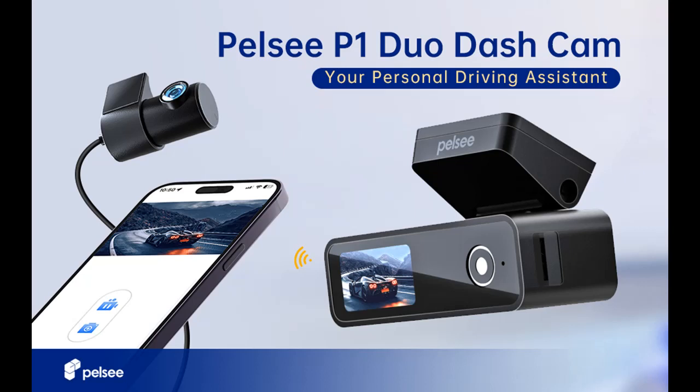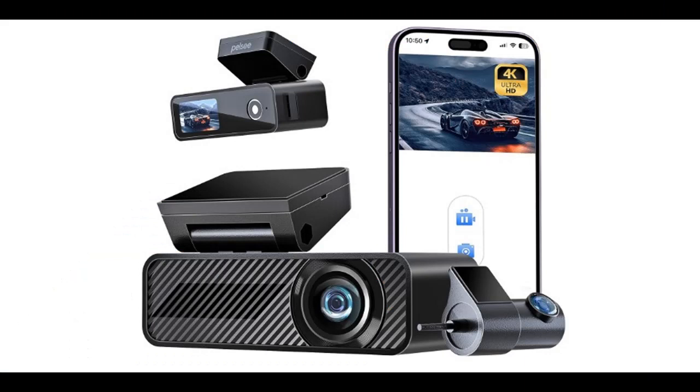Highlight features and overview summary for the PELSI dash cam front and rear. The highlight features or overview summary include the following key capabilities.